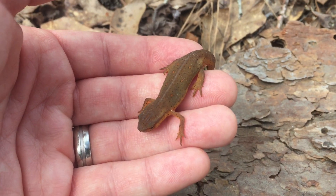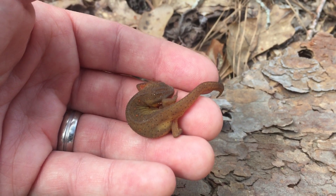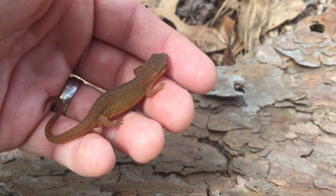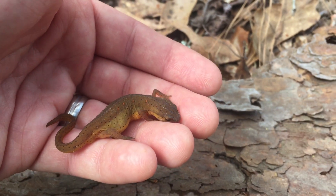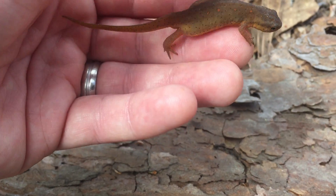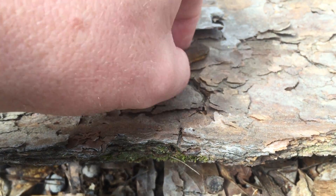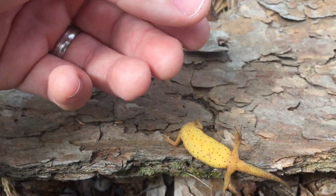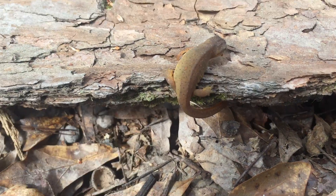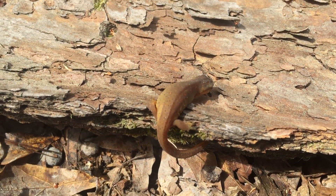One thing about these newts is they have a really cool life history in that they hatch from eggs in the water and they're larvae. But then they actually go through kind of like two series of metamorphosis — from larvae to this land stage that we call an EFT. You'll notice this guy doesn't have any gills; he's definitely just like a terrestrial salamander, crawling around on the ground looking for bugs and things to eat.